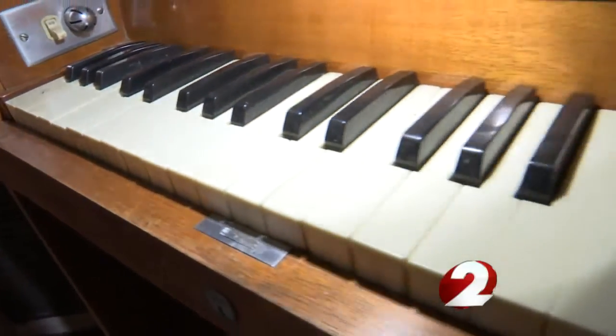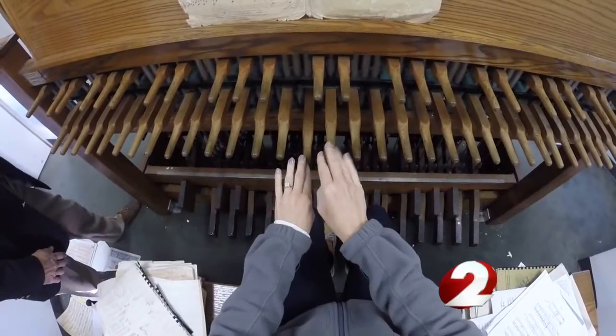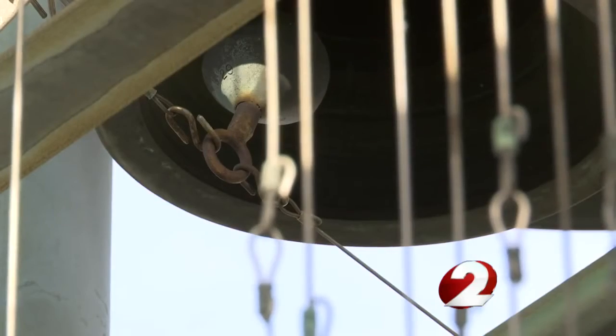The Carillon went from an electronic to a traditional system, meaning the bells are played manually from here by the Carillonneur. However, an iPod-like device can also be used to queue up daily on-demand concerts.